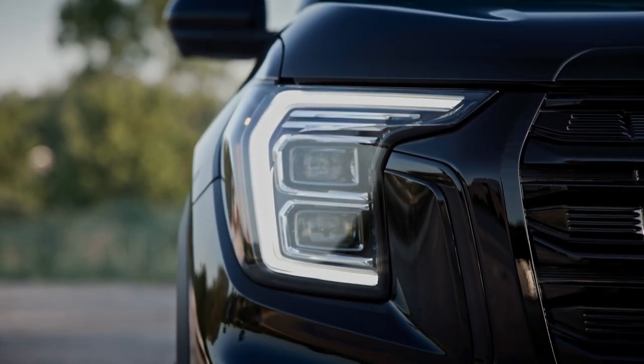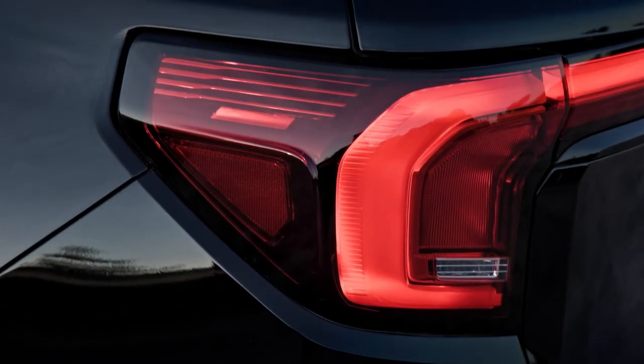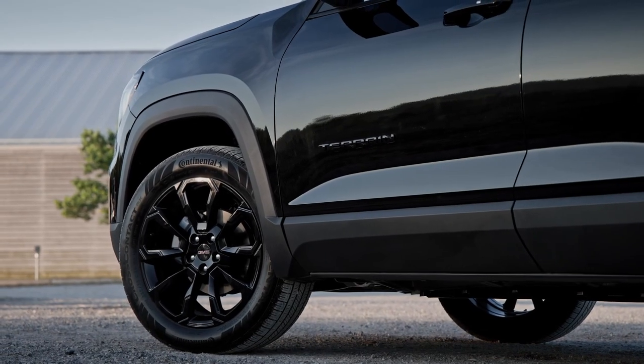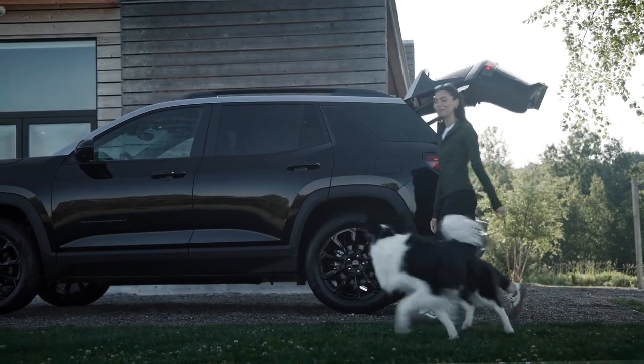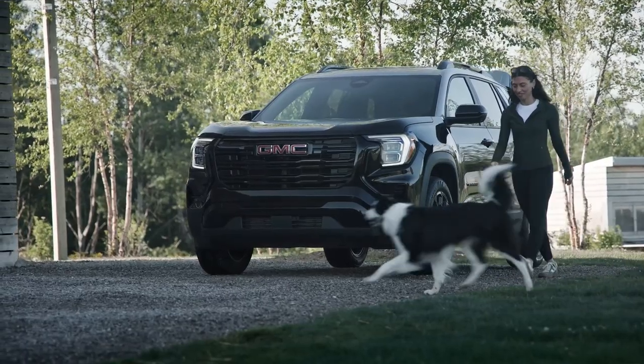New for 2025, the suite of standard safety and driver assistance features includes Enhanced Automatic Emergency Braking, Front Pedestrian and Bicyclist Braking, Intersection Automatic Emergency Braking, Rear Cross Traffic Braking, Reverse Automatic Braking, Side Bicyclist Alert, and Blind Zone Steering Assist.